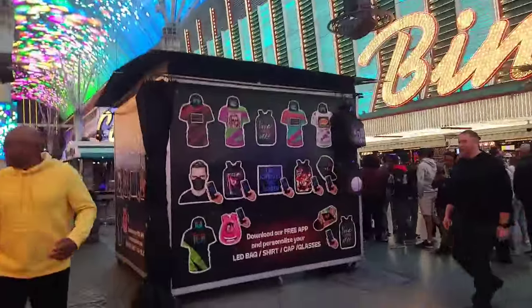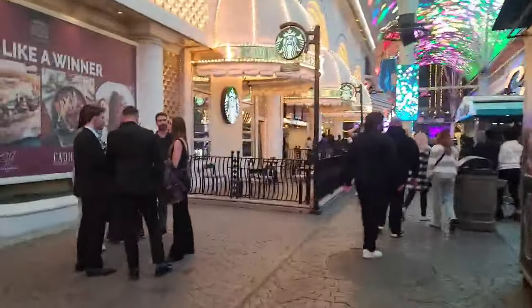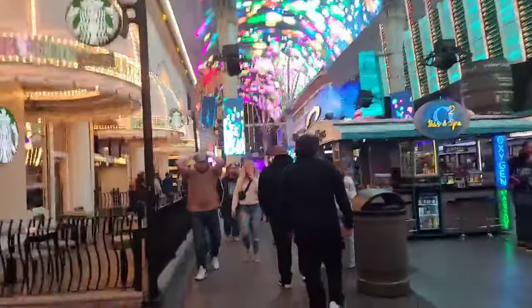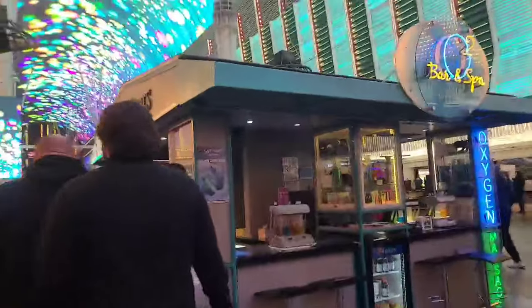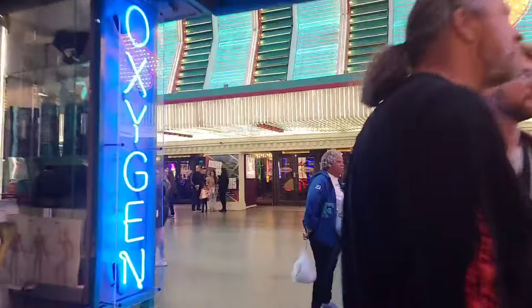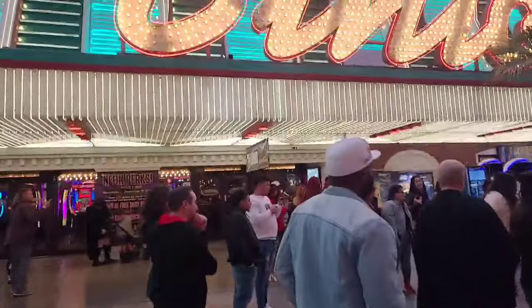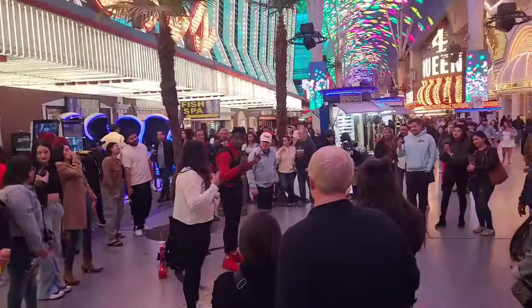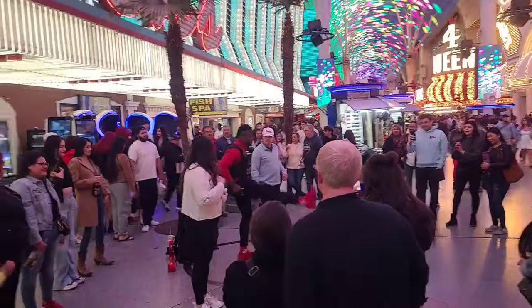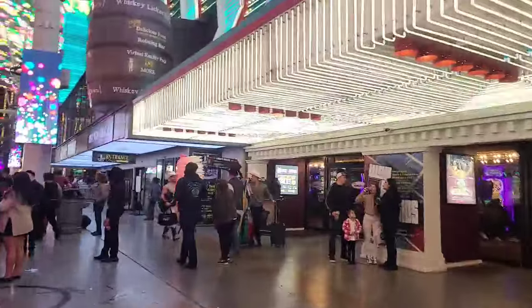Up ahead is Circa — the newest kid on the block. There's a Starbucks in there. Circa took over the space for Glitter Gulch, which was an adult gentleman's club, essentially. There's also an oxygen bar where you can go in and get your oxygen.